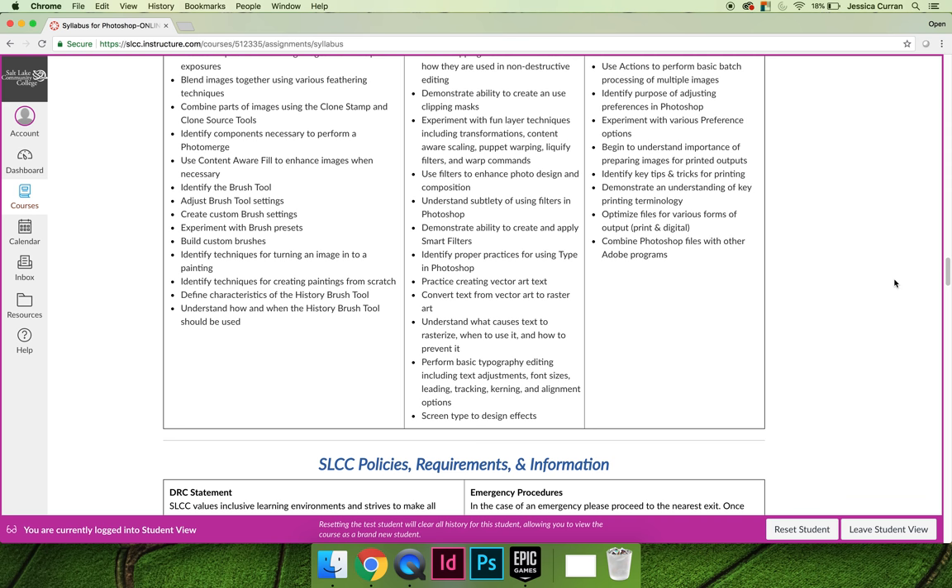If you have any questions on whether or not you should be taking Art1280, or when in sequence with your program you should take it, by all means email your instructor or you can even email me and I'd be happy to review that with you.